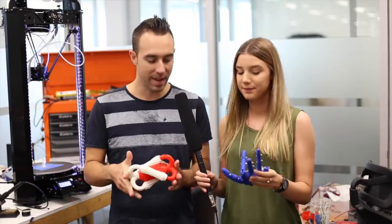So Stephen, we're here with your toys I guess — you printed all this with a 3D printer? Yeah, so there's always lots of new gadgets and toys to print.